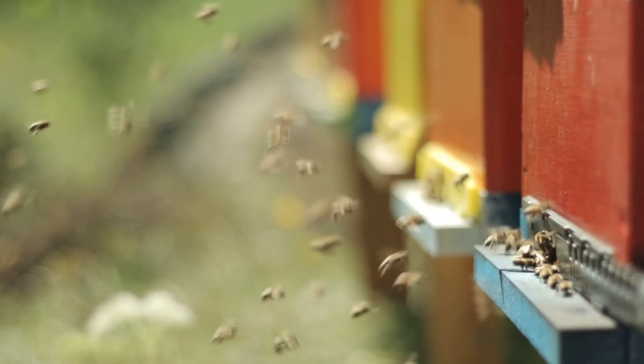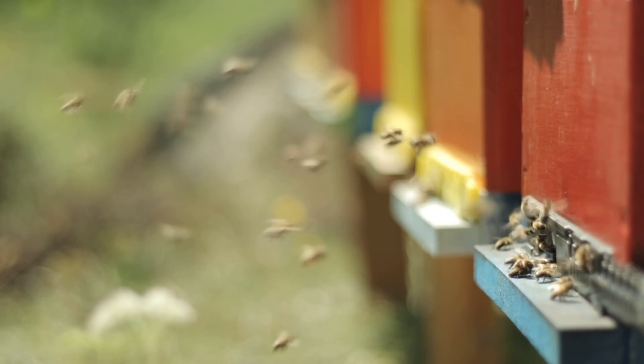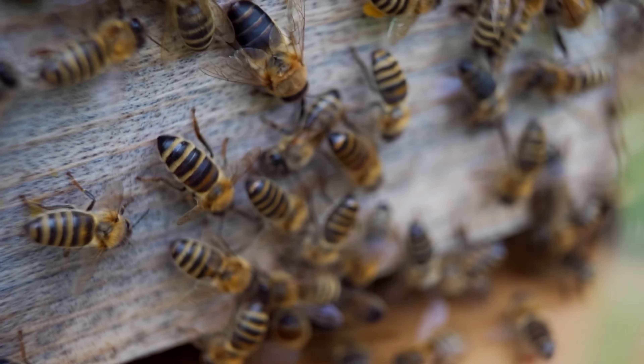Each colony has three main castes: the queen bee, worker bees, and drones, or male bees.